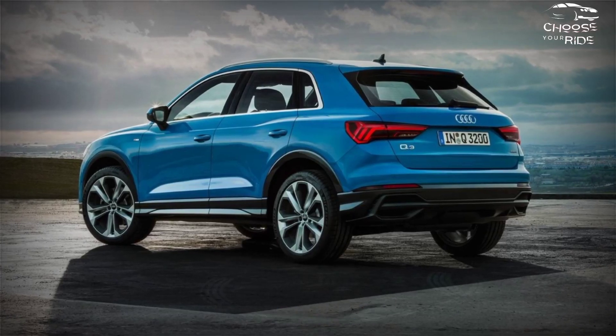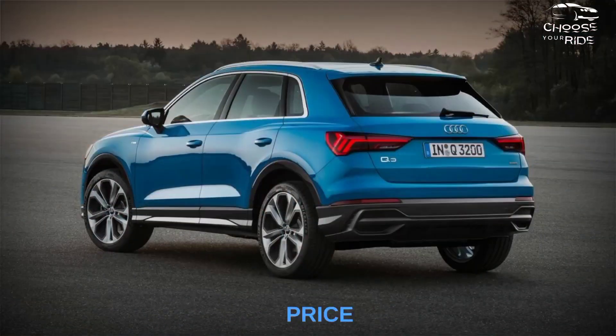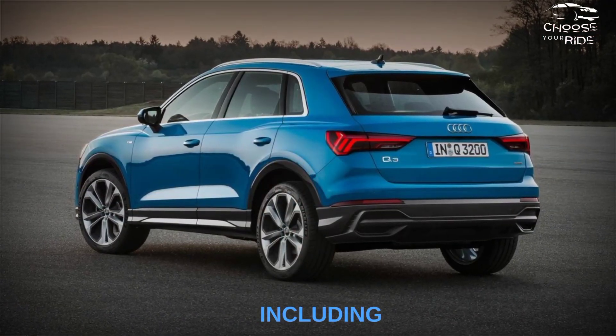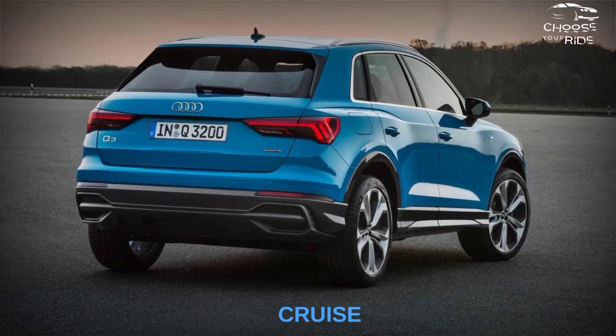Despite not being the most expensive model, the Premium Plus is still the best buy in the Q3 lineup. Its affordable price gets you plenty of desirable features, including wireless phone charging, blind spot monitoring, pass-through entry, push-button start, and adaptive cruise control.